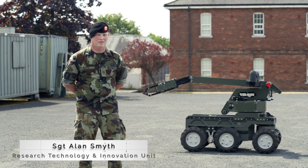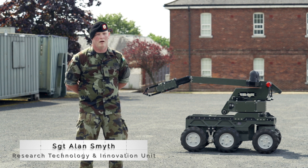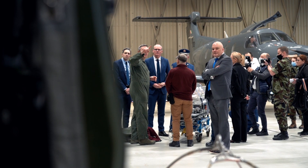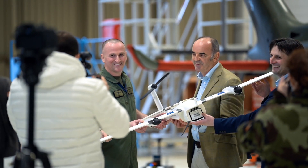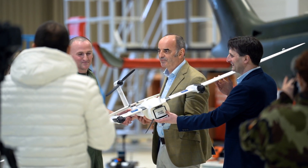We are here with BioSense, one of the five accelerated research programmes funded under the Science Foundation Ireland Defence Forces Innovation Challenge. The five project teams are developing solutions to specific capability deficiencies within Defence. Each team has an embedded Defence Forces subject matter expert.